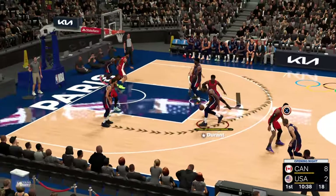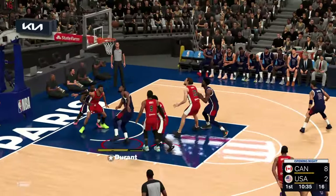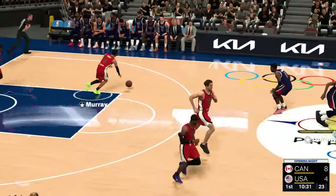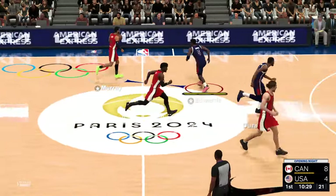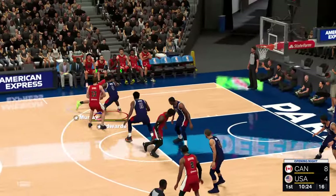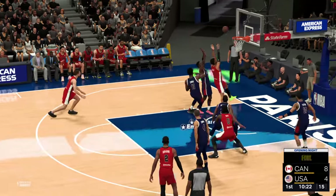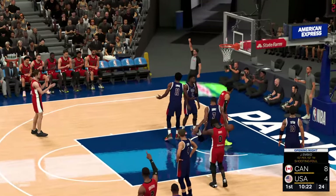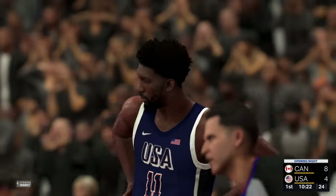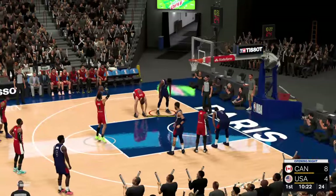Curry passes to Durant. Off to a good start as he hits his first shot attempt — the height to go over the top, the length to work around you. Kevin Durant's so hard to stop once he gets possession that close. Murray draws contact on the shot, so he'll be shooting free throws. First personal foul, that one on Embiid. Way to attack there and create the contact.